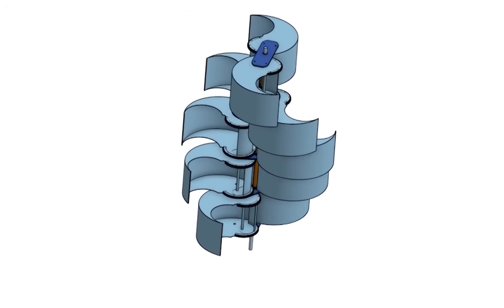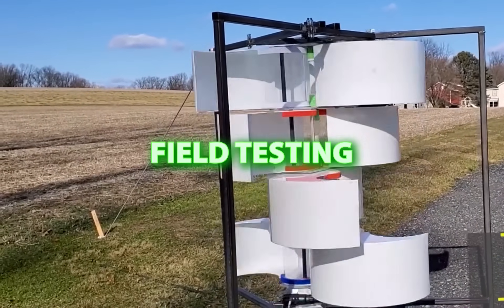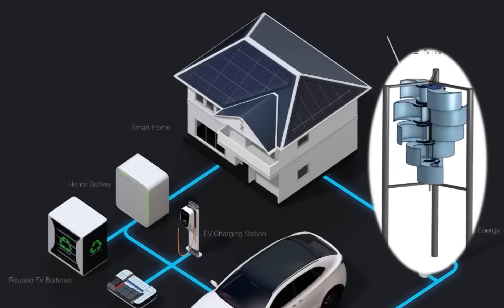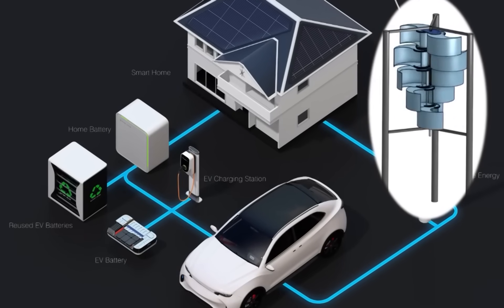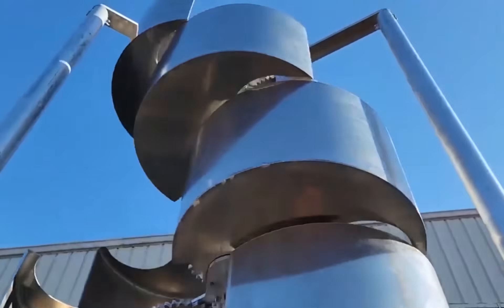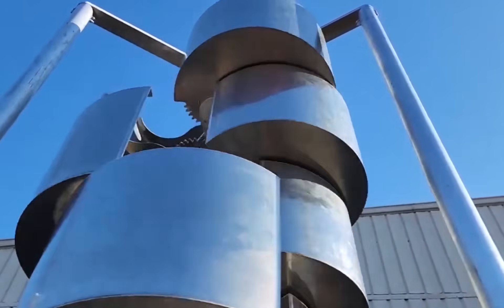Their approach is pragmatic: develop a robust prototype, conduct extensive field testing, and potentially partner with established manufacturers for mass production. The company's current strategy involves developing a 400-watt prototype with plans to create multiple units for testing and research. They are utilizing equity crowdfunding to support continued development, offering investors an opportunity to back innovative renewable energy technology.